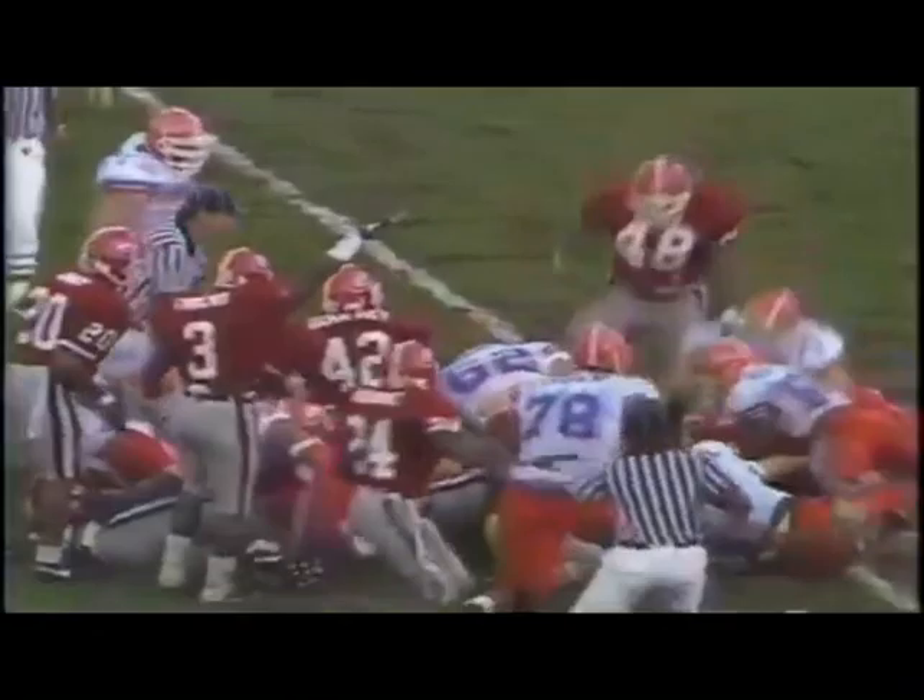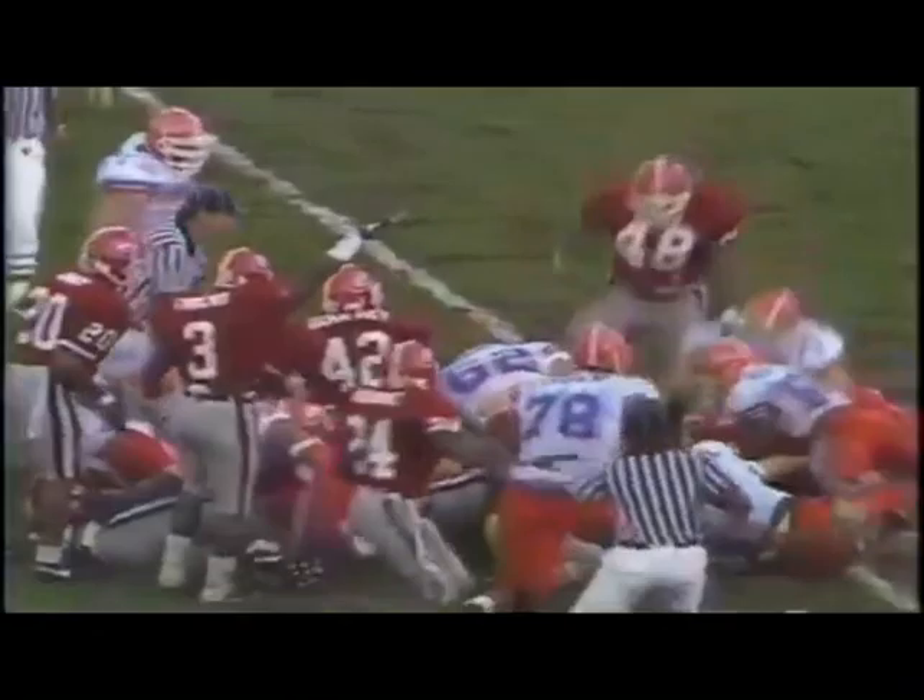Out of the bat, and Rhett loses the ball. No indication yet by the officials — and it belongs to Georgia.